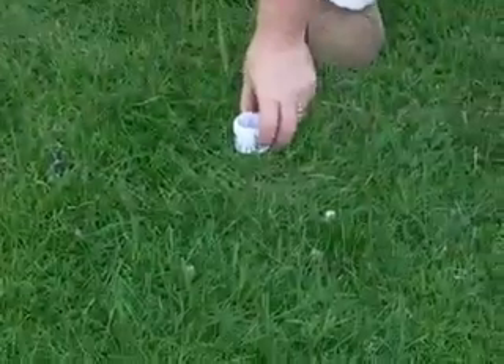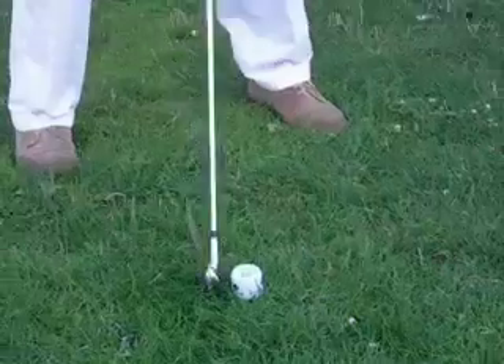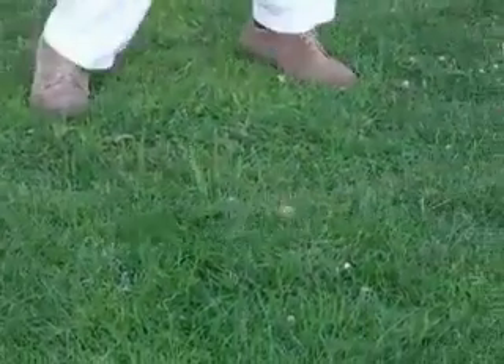The ball has to be set in an upright position, like so, and then you hit down and through it just like you would a regular golf ball. It only goes 40 yards.